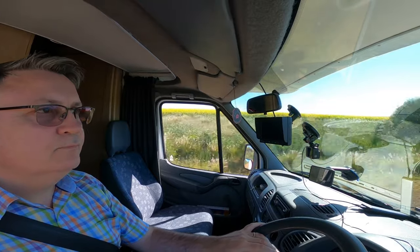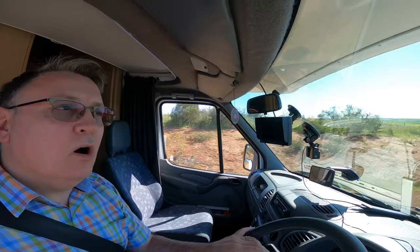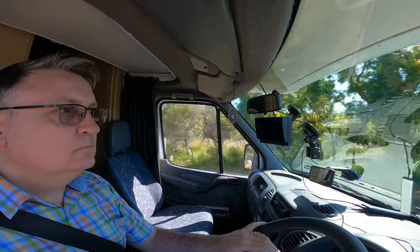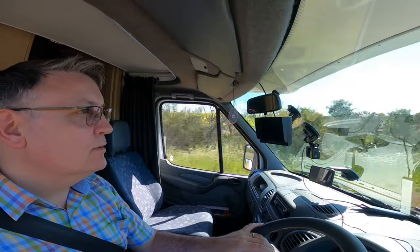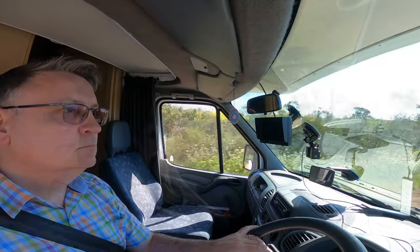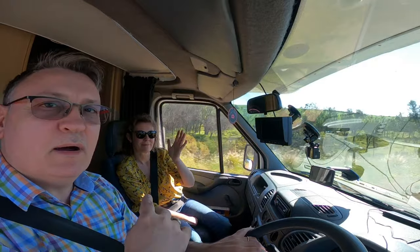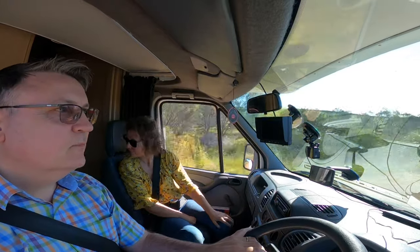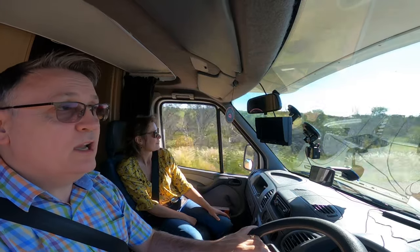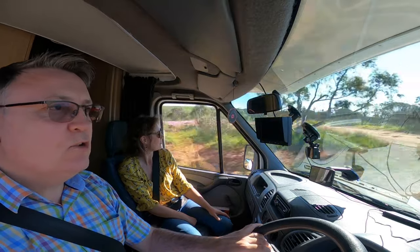This is beautiful — oilseed rape both sides of the road. So as you can see, Catherine's joined us. Bronte is in the back — she's still a little bit anxious. We're hoping she'll get used to it. It's only early days, so we're gauging it as she goes.